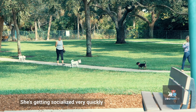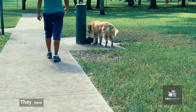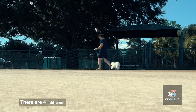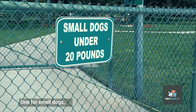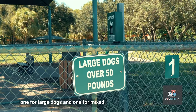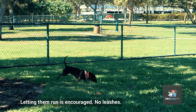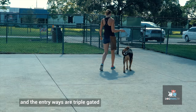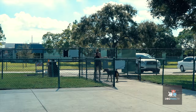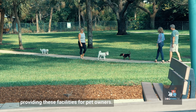She's getting socialized very quickly. Meissner Park, it's just a great park. They have the water fountains, there's four different sections — one for small dogs, one for medium dogs, one for large dogs, and then one for mixed. Letting them run is encouraged, no leashes. And the entryways are like triple gated. The city has done a really good job providing these facilities for pet owners.